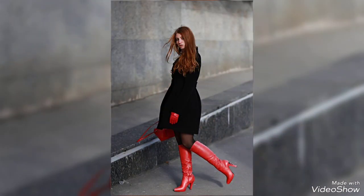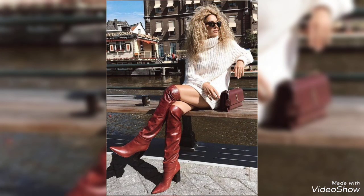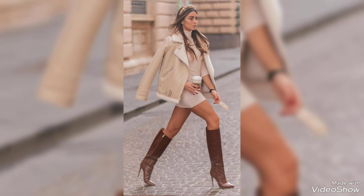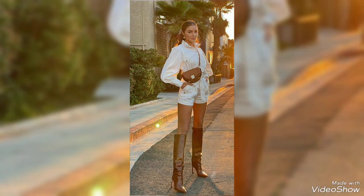Step into sophistication and elevate your style with these executive leather high heel boots. These designs are designed for modern individuals who value both elegance and comfort. Crafted from premium high quality leather, their luxurious texture not only looks stunning but also ensures durability and a timeless appeal.